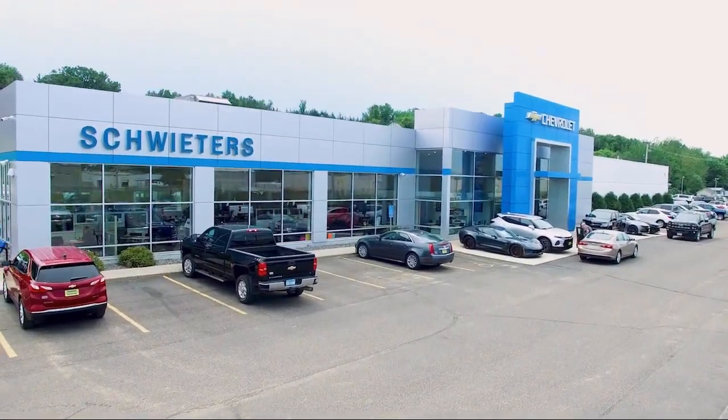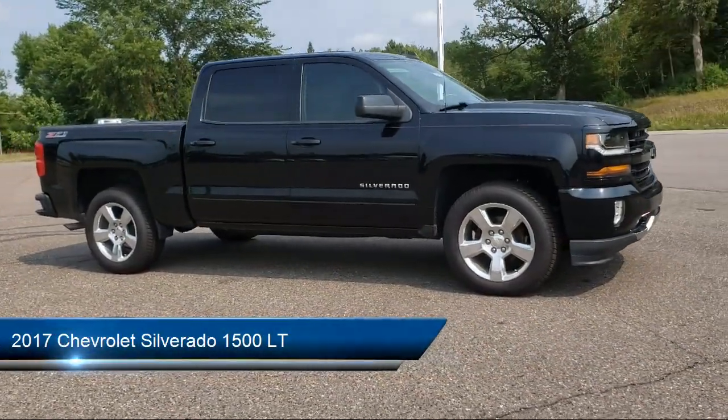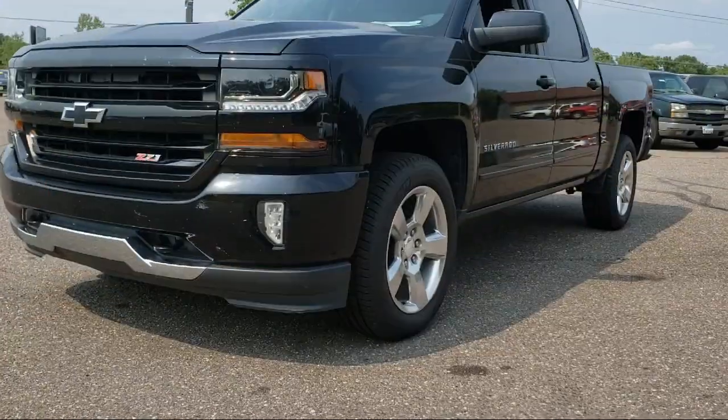Welcome to Schweder Chevrolet of Cold Spring, and here's a look at another one of our great vehicles in inventory. It comes equipped with keyless entry, tow package, air conditioning, traction control, cruise control, and power windows.